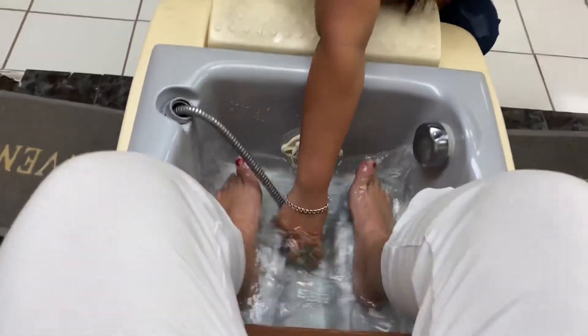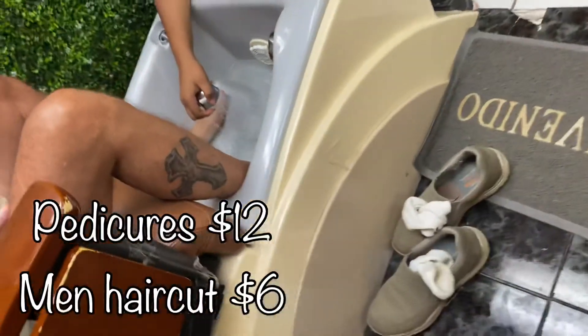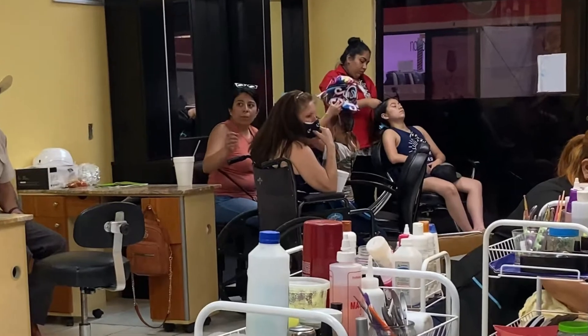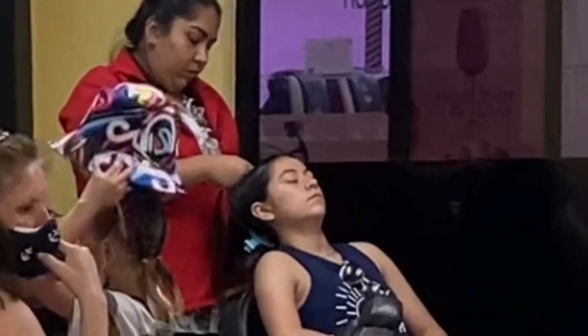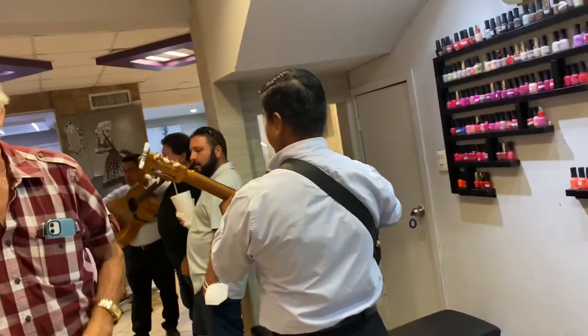The pedicures are amazing — totally thorough and professional. It's only $12 plus a tip. The haircuts for the guys are $6. For women it's a little more, sometimes $10, sometimes $15, depending on where you go.